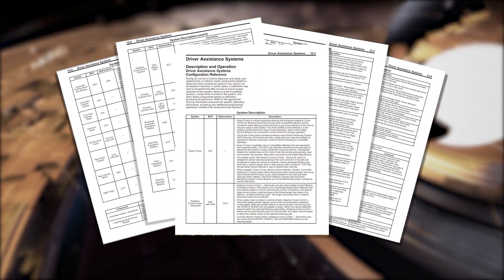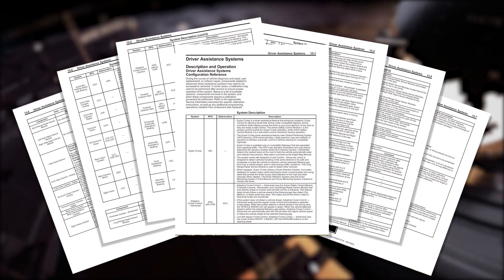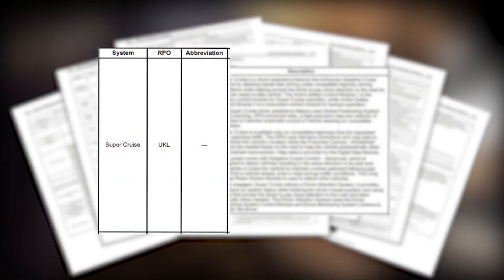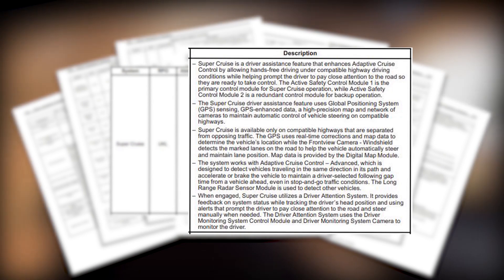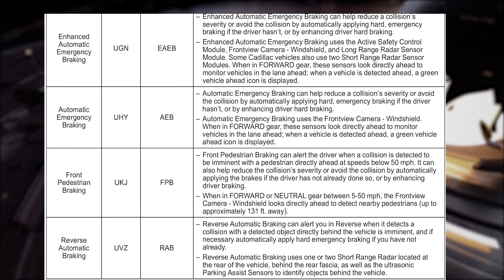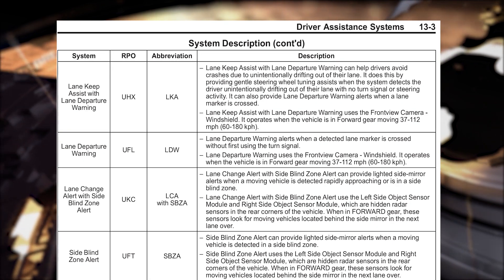This particular document is broken down into three parts. It goes through each of the different advanced driver assistance systems available on GM vehicles, including the name, the marketing name — for example, Super Cruise — the RPO or regular production option, and the description. Each system has its unique name, a description, and any abbreviations associated with it.